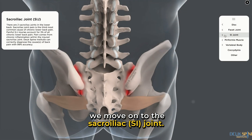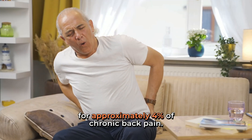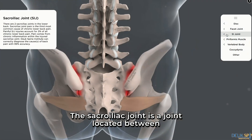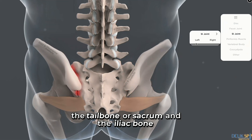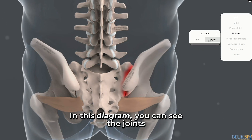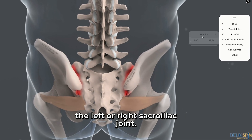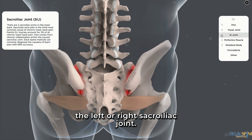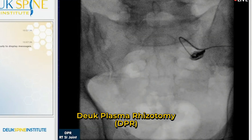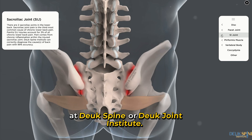We move on to the sacroiliac joint. The sacroiliac joint, together with the piriformis muscle, accounts for approximately 4% of chronic back pain. The sacroiliac joint is located between the tailbone, or sacrum, and the iliac bone. There is a left and right sacroiliac joint. In this diagram you can see the joints turning red, indicating inflammation and pain. These sacroiliac joint injuries can be treated most effectively with the Duke Plasma Rhizotomy of the SI joints.